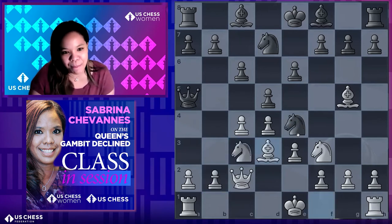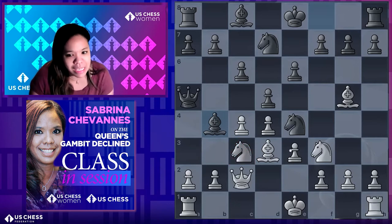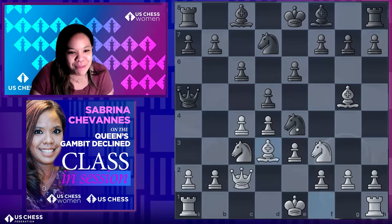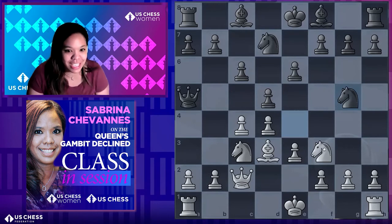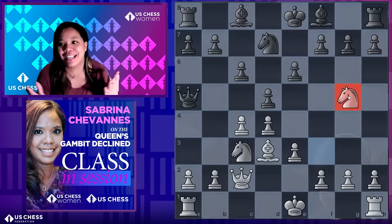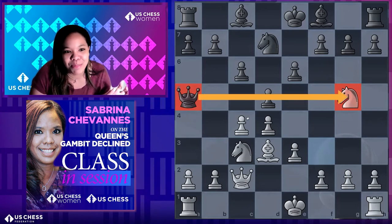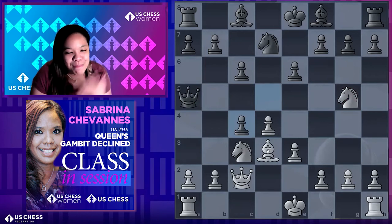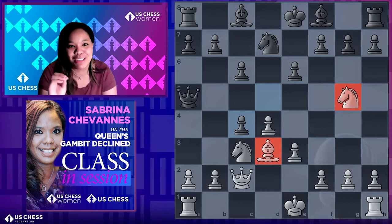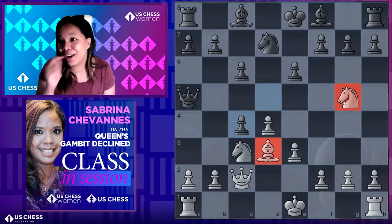The right move is actually N×g5! Undefended pieces always end up in a tactic, and that knight is undefended. It feels like nothing can attack it, but remember where the queen is. Then d×c4 — now both the bishop and the knight are attacked. Black gains a piece. I love the Cambridge Springs because there are two cheeky piece traps available. That's partly why I love that opening!